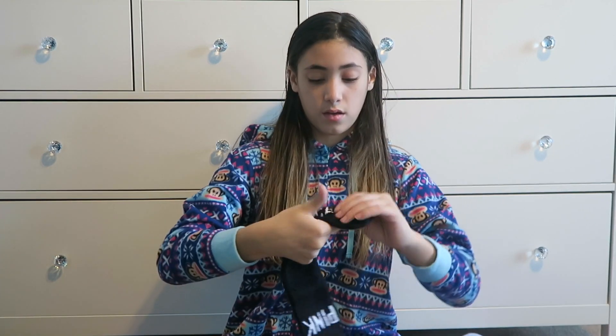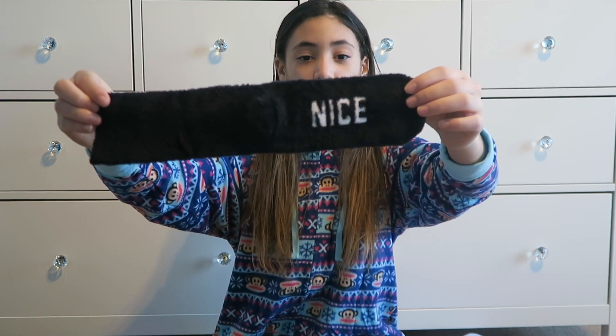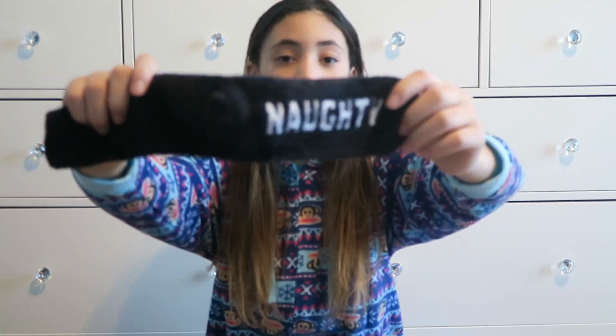Next I have these naughty or nice socks from Pink — here's the nice and the naughty socks. I really like them, they're fuzzy. Next I got this American Eagle hat and it kind of feels like a Santa Claus hat to me. It's very very soft and I love it.